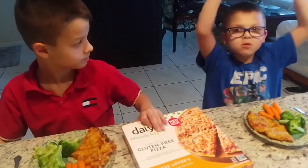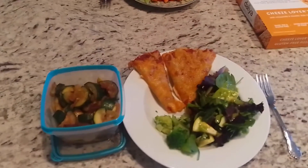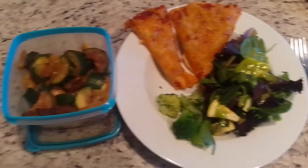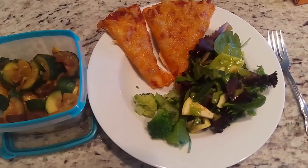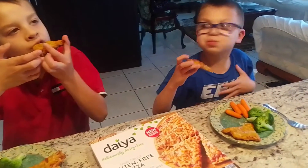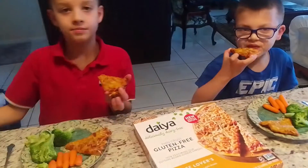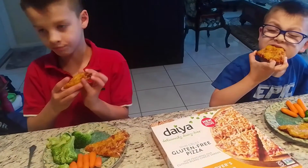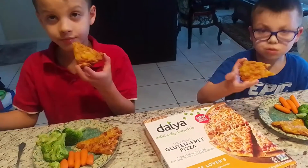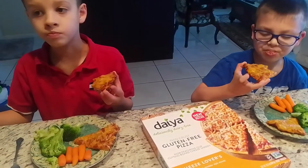While the boys are eating that, mommy has some sautéed vegetables and a salad with pizza. Take a bite and tell them what you think. It's good! It's located at Publix, they also have it at Walmart, and maybe a store near you as well.